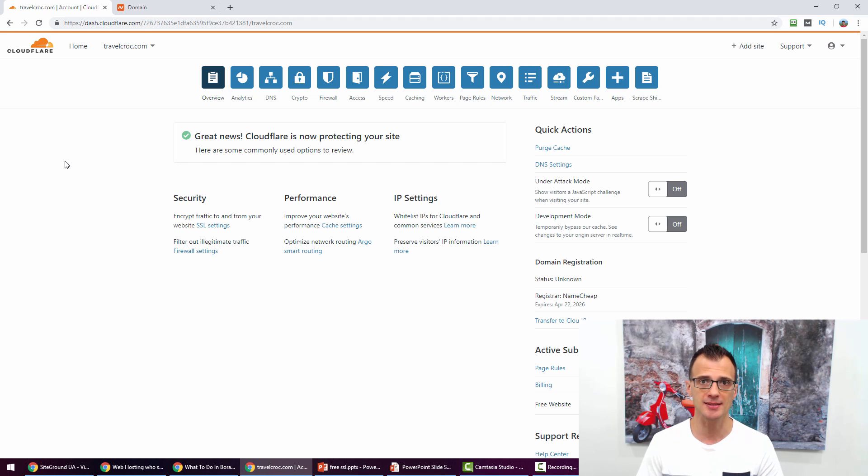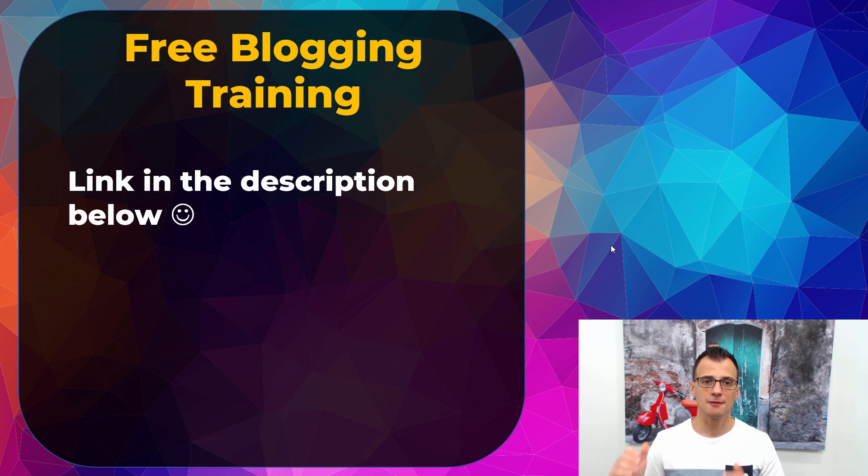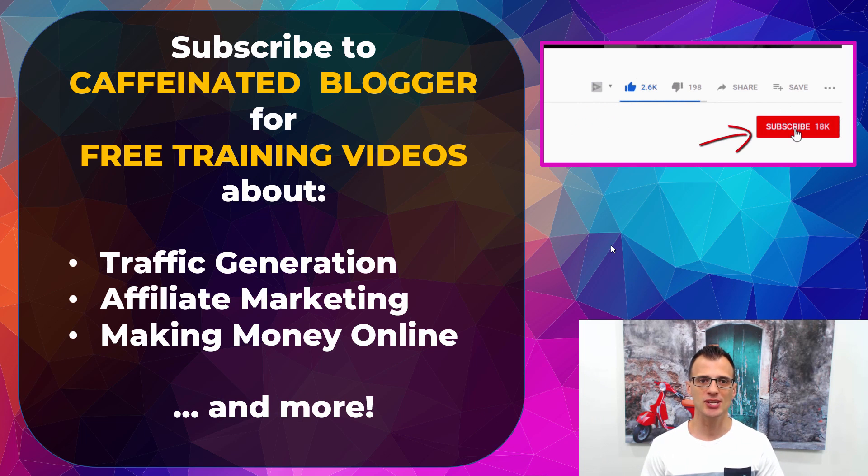If you want my free blogging training, check the link in the description below — there's a free masterclass and a free course you can sign up for to learn how to build a blog and get traffic in any niche. Thank you so much for watching. My name is Greg Kononenko and on this YouTube channel I publish regular tutorials on blogging, traffic generation, affiliate marketing, and making money online. Click Subscribe and tick the bell notification icon so you don't miss any future tutorials — thanks again for watching, I'll see you in the next video.